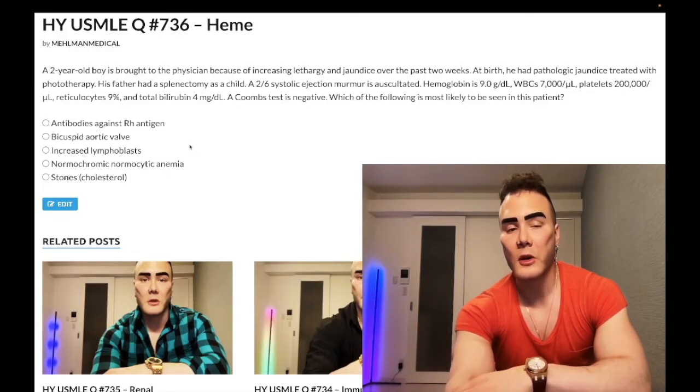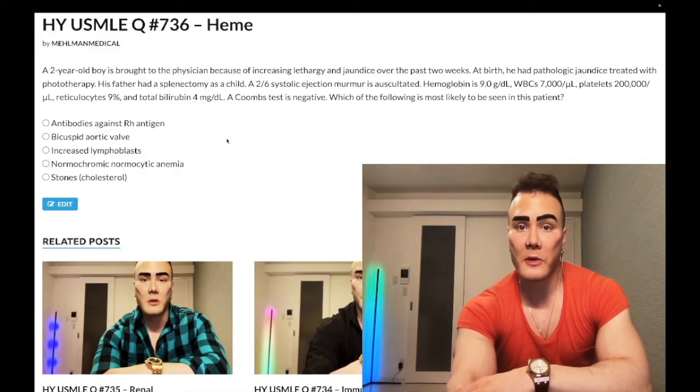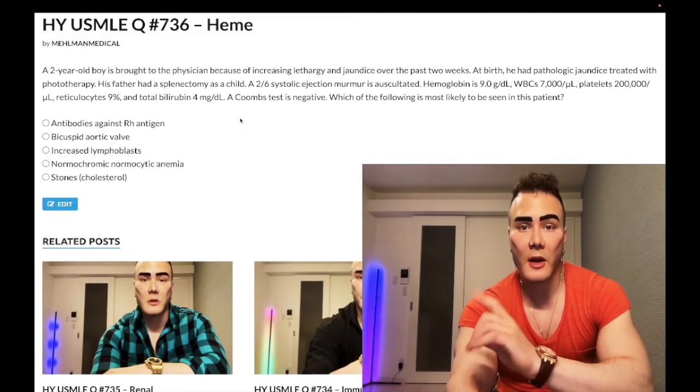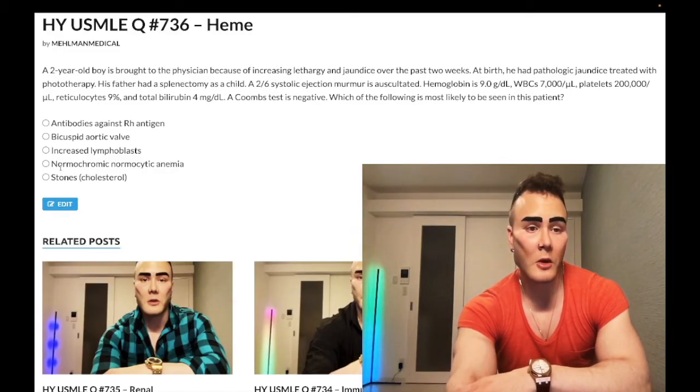Quick note: in pediatrics, there's an increased risk of ALL notably in Down syndrome. They'll give you an easy vignette with Down syndrome and ask what's most likely — the answer is increased lymphoblasts. I've seen it on the NBMEs and I'll make a future MCQ on it. But in this question, wrong answer.